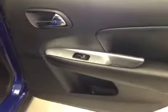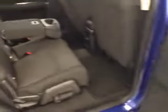For your options, we've got power locks, 40-60 bench split seat with built-in armrest and cup holders. Seats fold down for extra cargo storage.